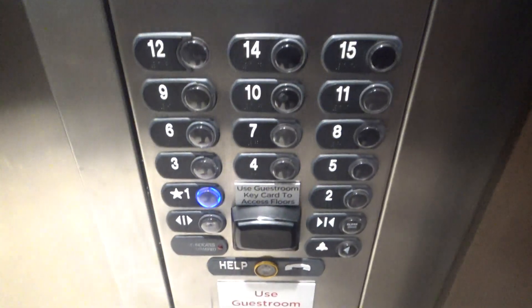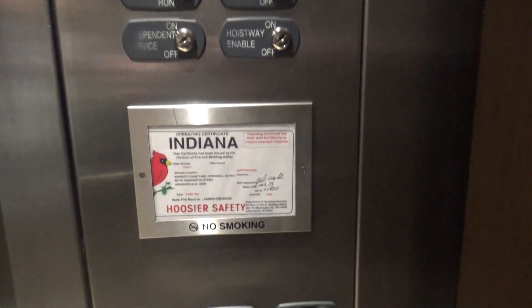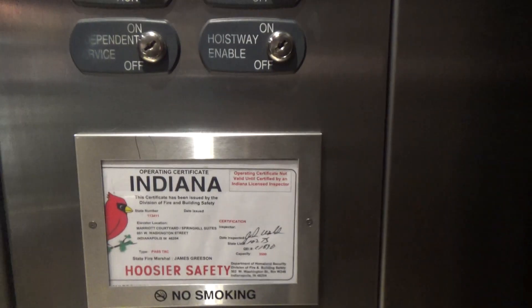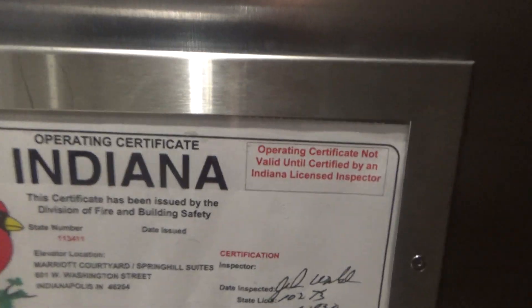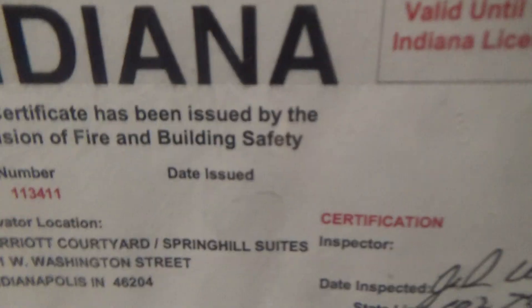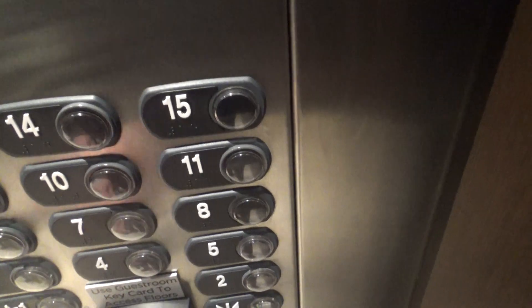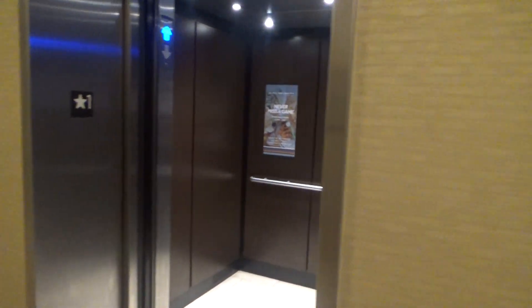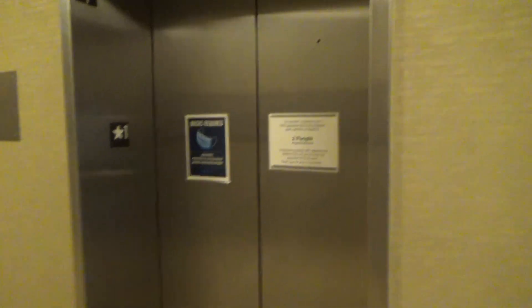It's a very nice elevator. Six to four fixtures. Hands free. EG code. Capacity. Elevator number four. No smoking by state law. There's your Indiana operating certificate. There's your state number: 113411. We'll watch the doors close, then move on to the sprinkle seats. There goes the hand. That's it.